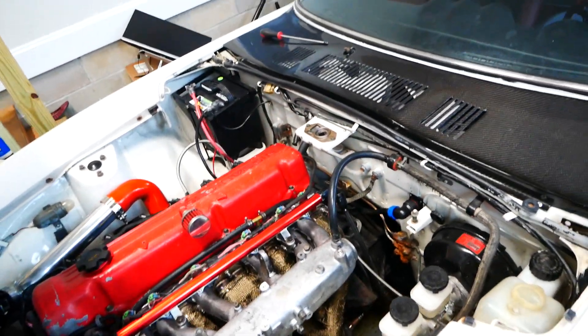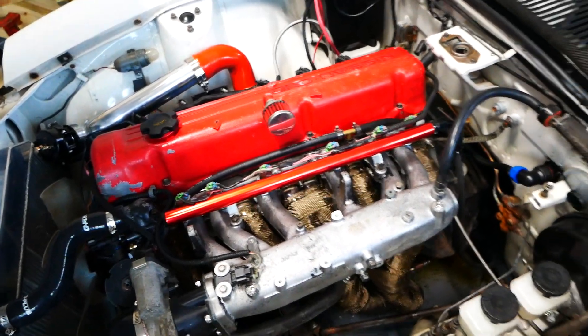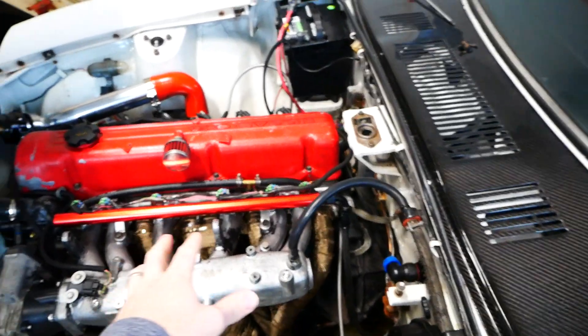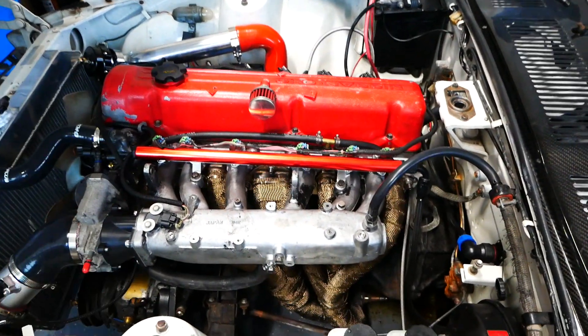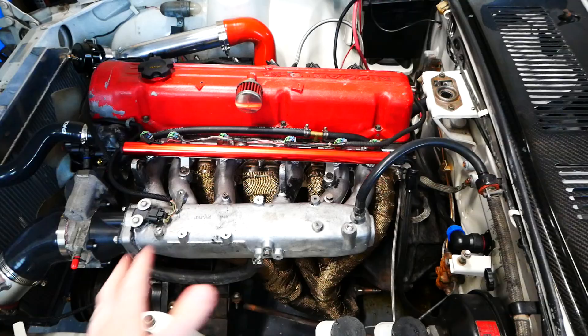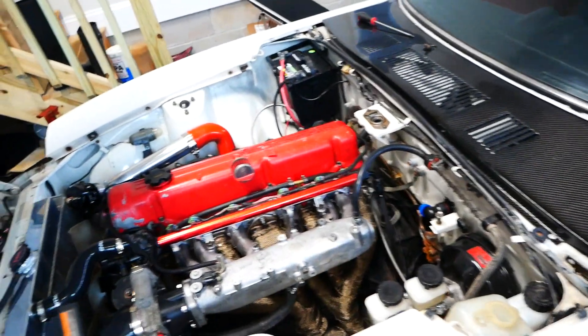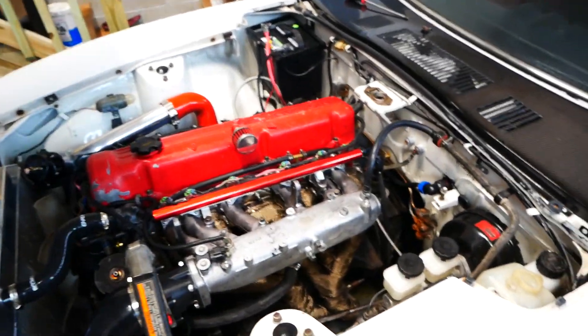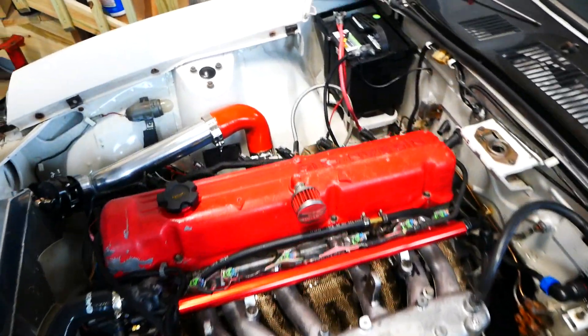This car's been through a lot of motors. Last time you saw it, it had a turbocharged V8 with lots and lots of power — honestly maybe too much power. But now it is something new: it is an L28 with a surprise.